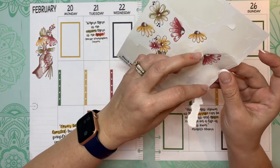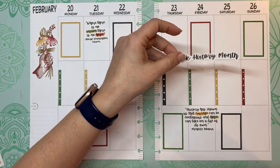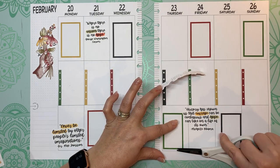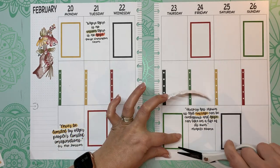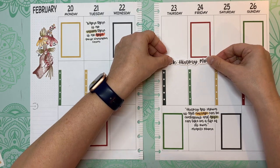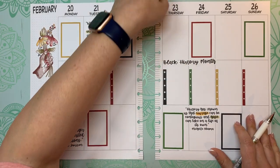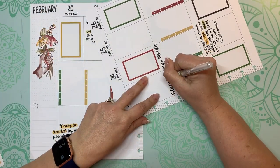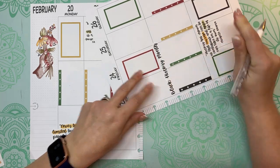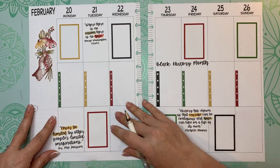Now, if I misspoke anywhere in this video or got anything wrong, please correct me. I am a white human who has become educated on how everything I've known throughout my whole life has basically been whitewashed, and I'm just trying to educate myself because the last thing I want to be is ignorant on these issues. So please let me know if I got any of this wrong.